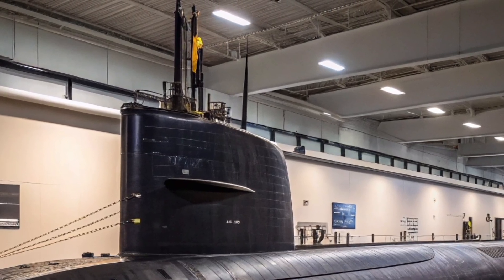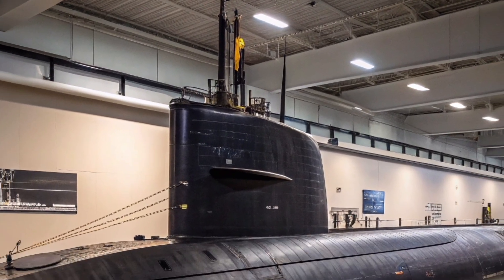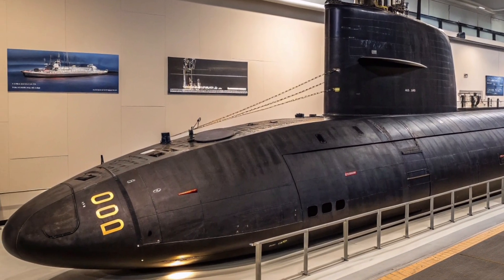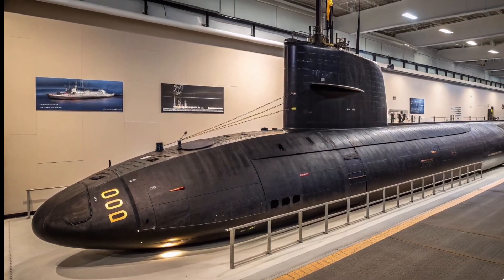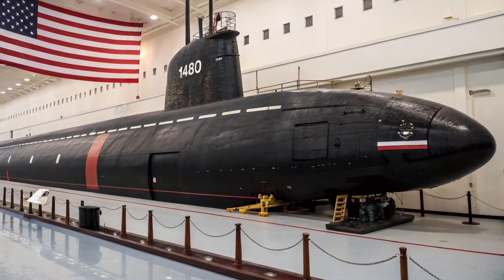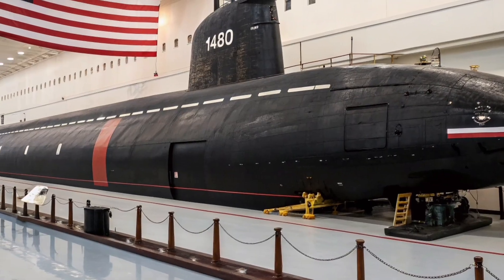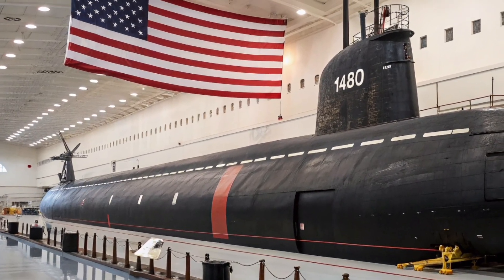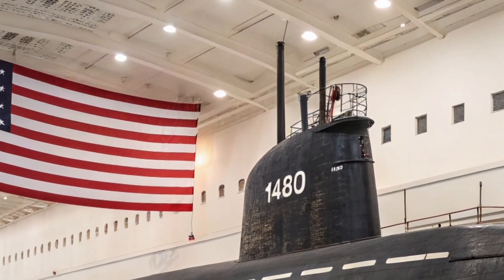Life aboard USS Henry M. Jackson is another fascinating aspect. The crew consists of highly trained officers and enlisted personnel who operate in one of the most demanding environments on Earth. Living underwater for extended periods requires discipline, teamwork, and mental resilience. Every system on board, from navigation to communication and life support, depends on flawless coordination. In 2026, improved onboard systems have enhanced crew comfort, efficiency, and safety, helping sailors perform at peak levels during long deployments.